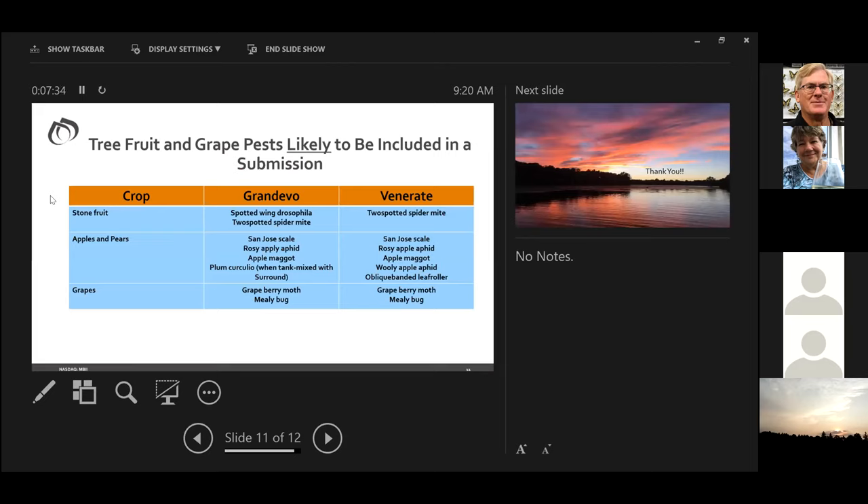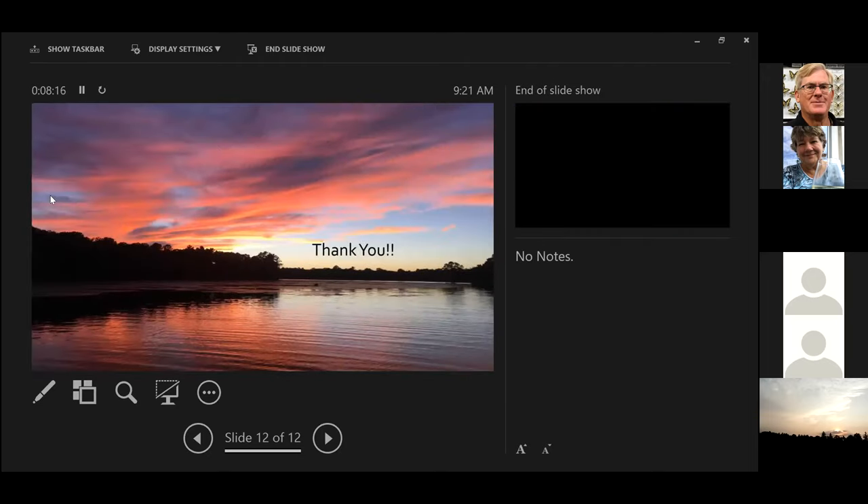Tree fruit and grape pests likely to be included in a submission for the two products include two-spotted spider mite for Venerate and Grandivo, spotted-wing drosophila on Grandivo. For apples and pears: San Jose scale, rosy apple aphid, apple maggot, woolly apple aphid with Venerate, oblique-banded leafroller, and Grandivo would also likely include plum curculio when tank mixed with Surround. On grapes, both products are quite good on grape berry moth and mealybugs, which are a significant pest in Western grapes. That brings us to the end — thank you.